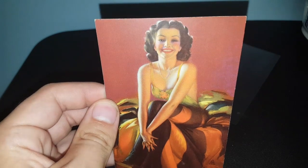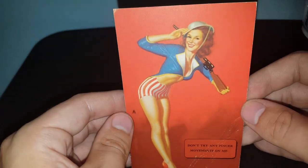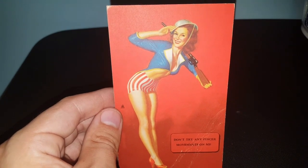This one is entitled 'It's a Date' - very pretty. And the last one is very, very cool. I thought about posting it for Labor Day but just missed it. This one's entitled 'Don't Try Any Pints or Movements on Me' - that's very Americana, I love that. I might post that for Memorial Day next year. For the price, you can't beat it.